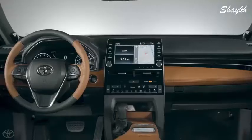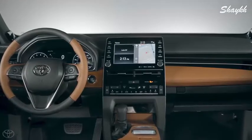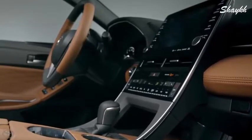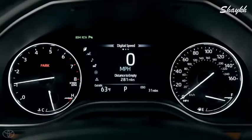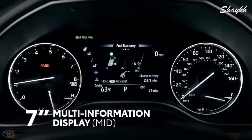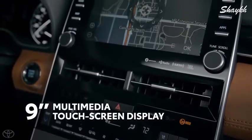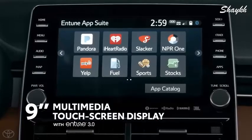This nod to traditional luxury wasn't incorporated at the expense of innovation, with the 2019 Avalon being absolutely jam-packed with much of Toyota's latest and greatest tech. This can clearly be seen in its vehicle control center — a 7-inch multi-information display — as well as its centerpiece of entertainment, a 9-inch touchscreen multimedia system running the Entune 3.0 platform.